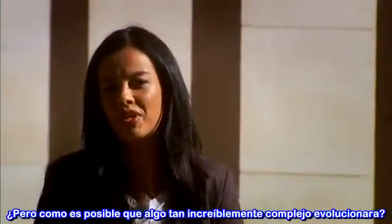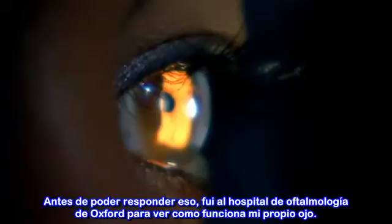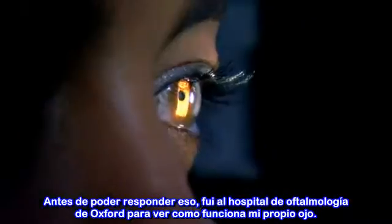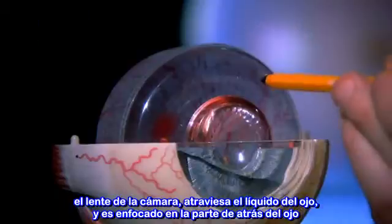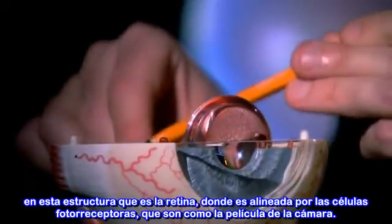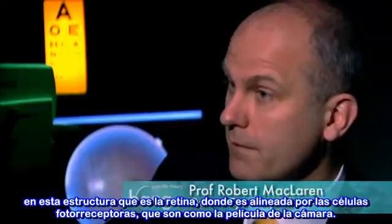But how on earth does something so incredibly complex actually evolve? Before I answer that, I've come to the Oxford Eye Hospital to find out how my own eye works. The eye is very much like a camera. The light rays will come into the eye, they'll be focused by the lens — like the lens of a camera — they'll go through the jelly of the eye, and then be focused onto the back of the eye, onto a structure known as the retina, which is lined by the photoreceptor cells, which is like the film of the camera.